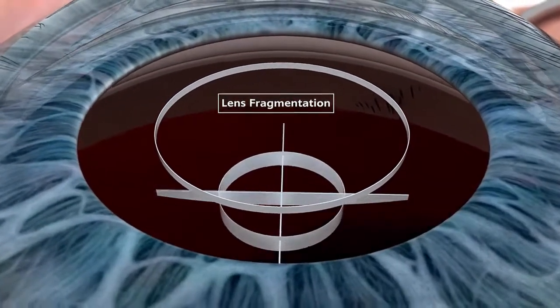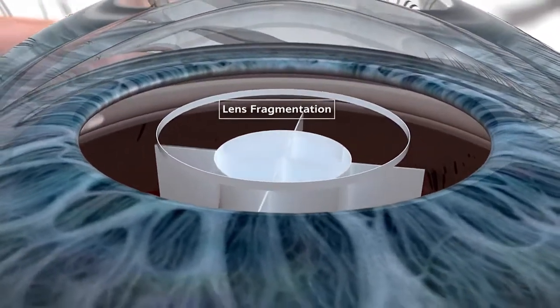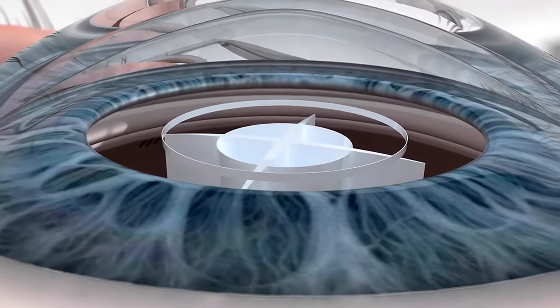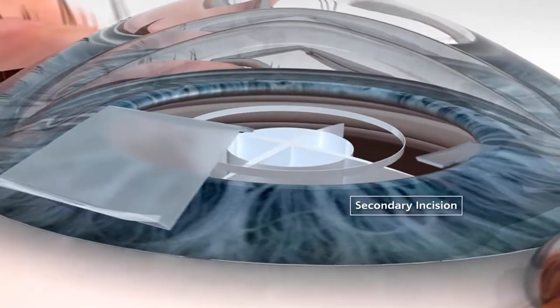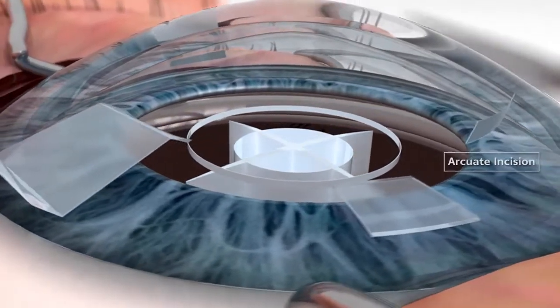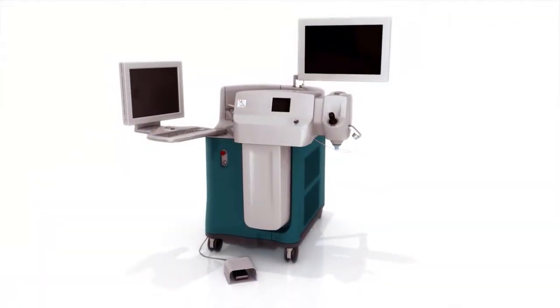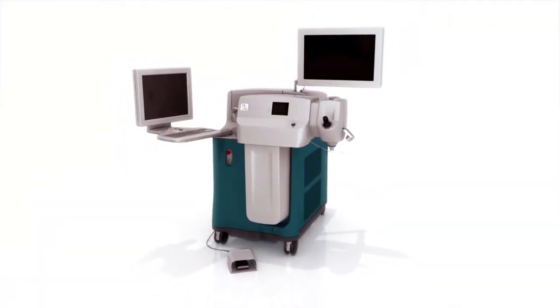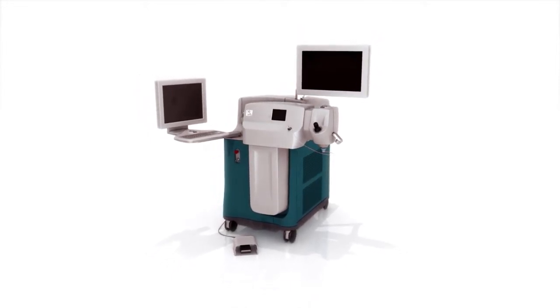Capsulotomy, lens fragmentation, and all corneal incisions are then seamlessly created with precise surgeon control. Providing cataract patients with a technologically advanced alternative, the LensX laser is leading a new era of refractive cataract surgery innovation.